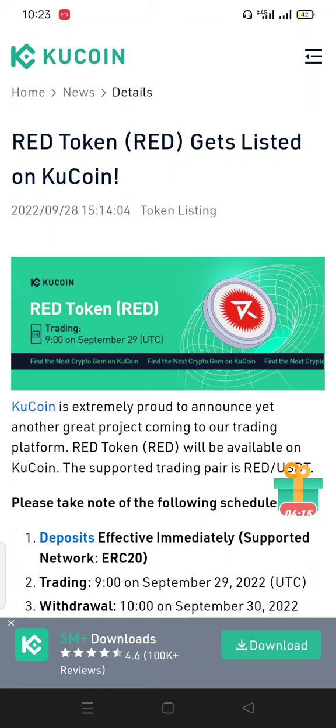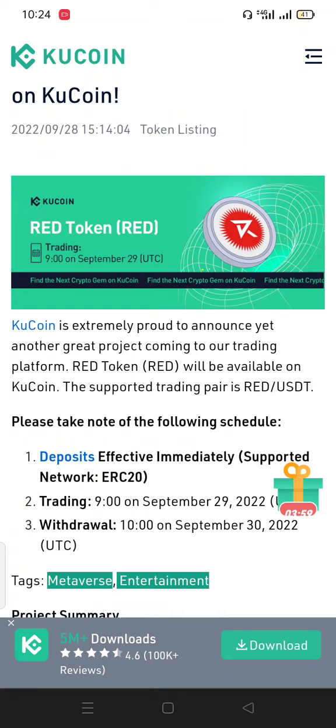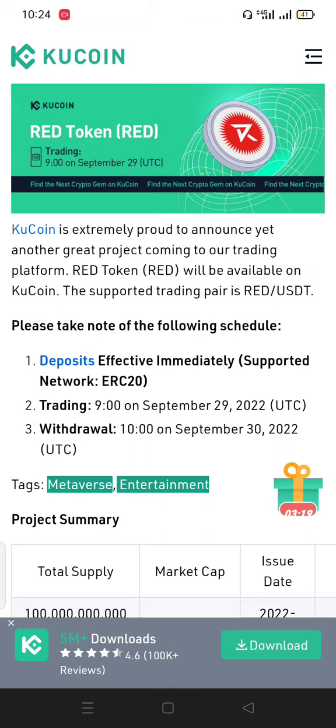Let's get started. What is RED token? Is this project good for short term or long term? CoinCoin is extremely proud to announce another project coming to their trading platform. RED token will be available on CoinCoin and the supported trading pair is RED/USDT. This is a nice feature because many projects are not listed with a USDT pair — some only have Ethereum or Bitcoin pairs.